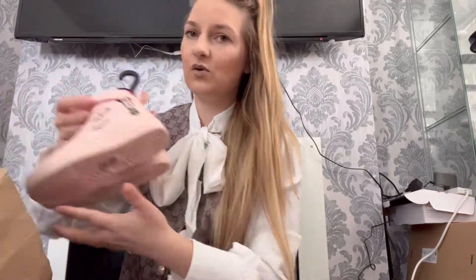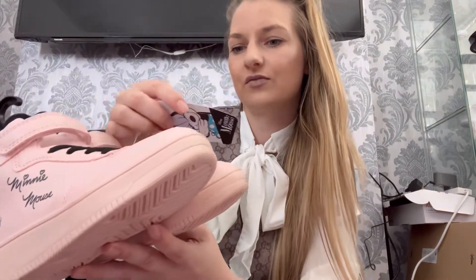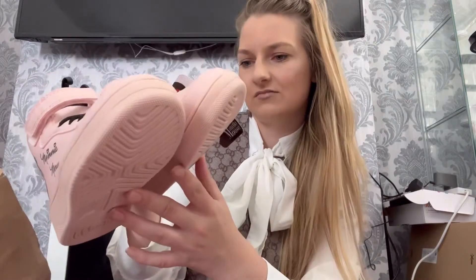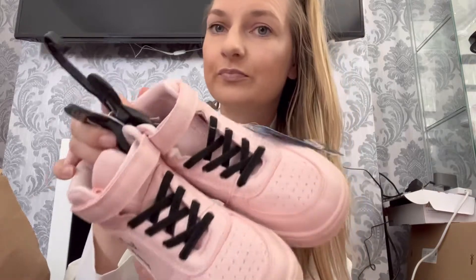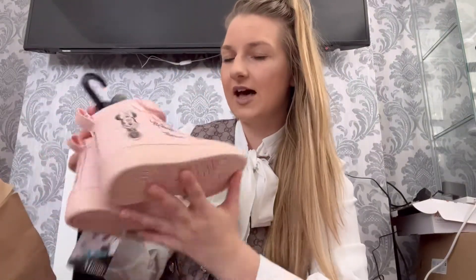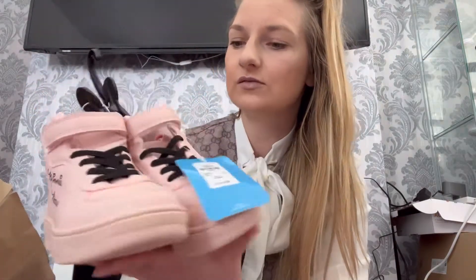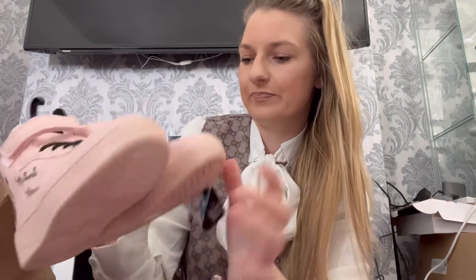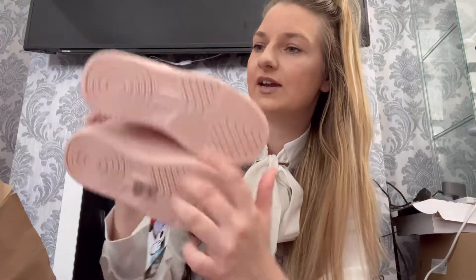These little Mickey Mouse high tops were £14 and they're so so cute. They don't light up or anything but they're really cute. I also got some of these high-top Mickey Mouse trainers — they're velcro so easy to take on and off as well, and these were £14. Really really cute.